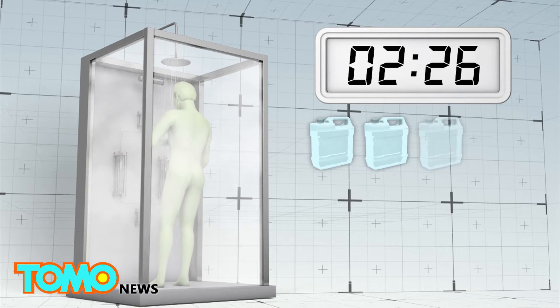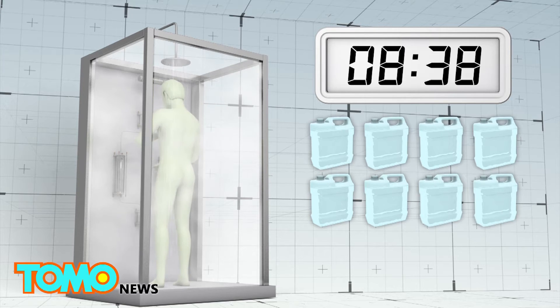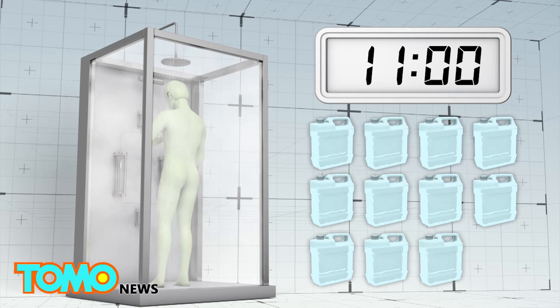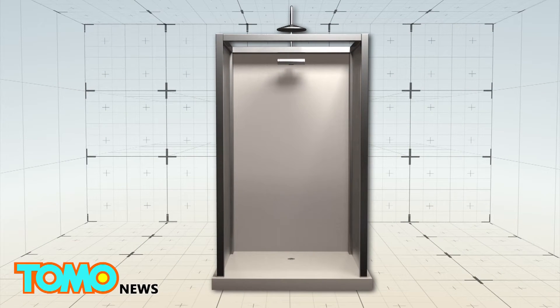A normal shower uses about 10 liters of water per minute. An average 11-minute shower usually results in 110 liters of water going down the drain. A system called Shower Loop recycles the water and sends it on a continuous loop, allowing longer showers while creating less waste.